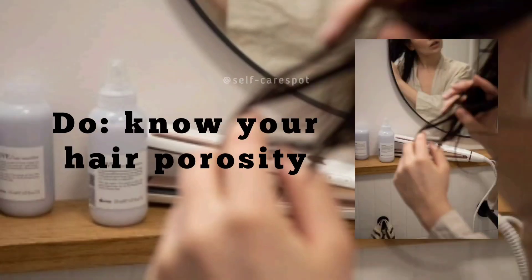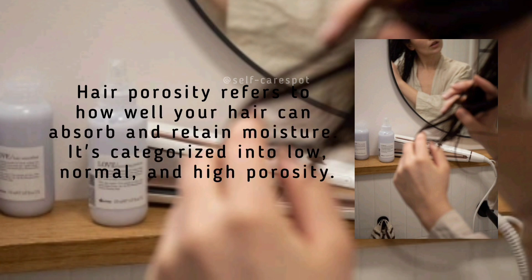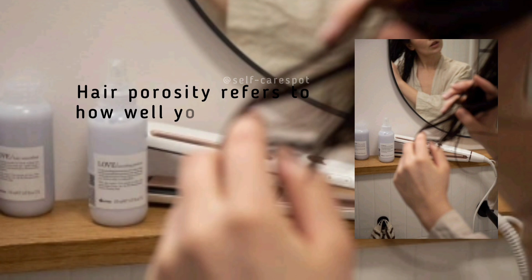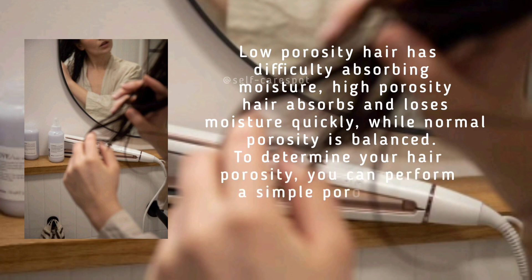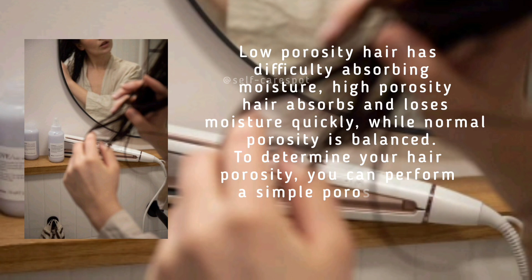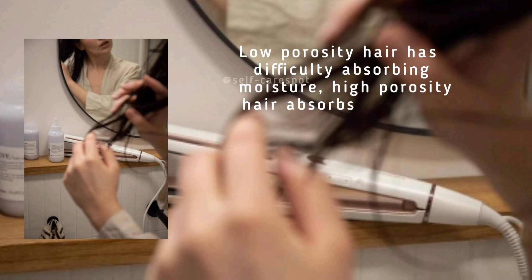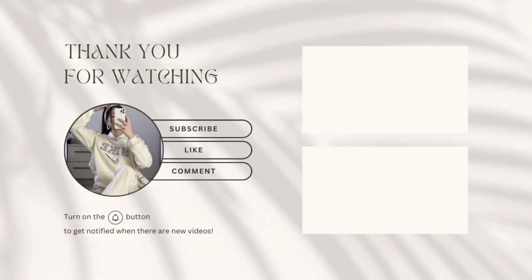Do know your hair porosity. Hair porosity refers to how well your hair can absorb and retain moisture. It's categorized into low, normal, and high porosity. Low porosity hair has difficulty absorbing moisture; high porosity hair absorbs and loses moisture quickly; while normal porosity is balanced. To determine your hair porosity, you can perform a simple porosity test using a strand of hair and a glass of water.